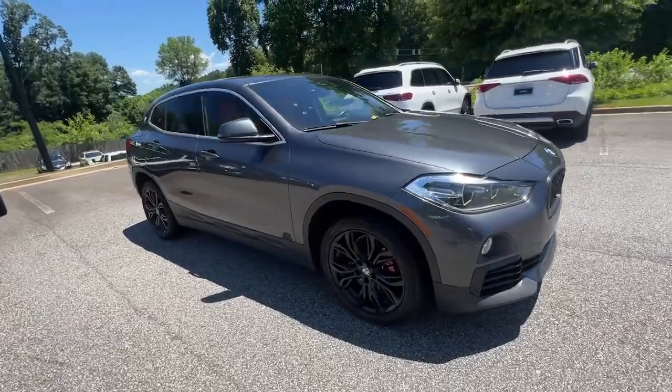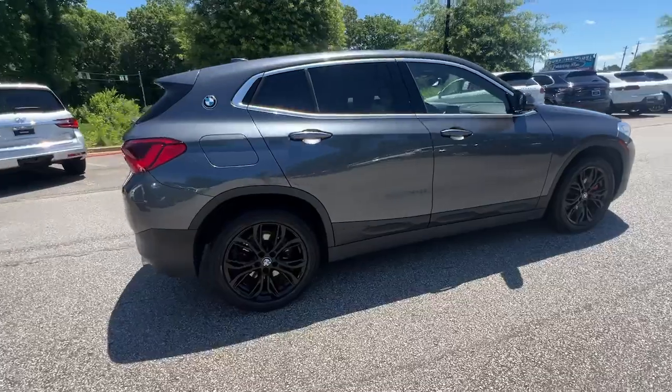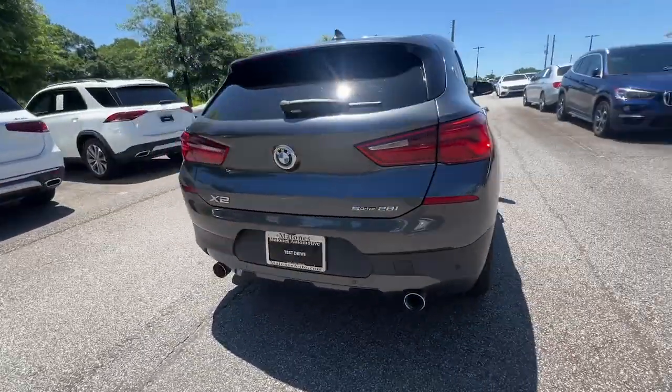Get acquainted with the 2019 BMW X2. With less than 60,000 miles on the odometer, this vehicle stands out from the rest.